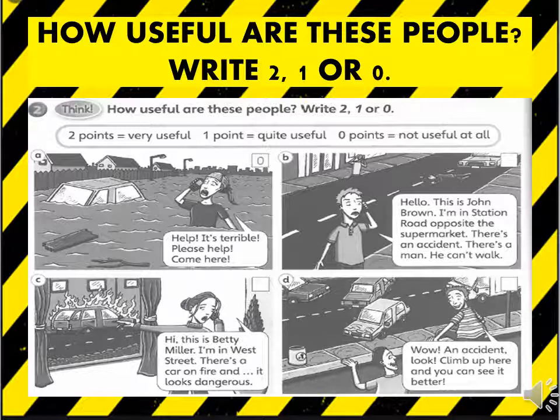For example, in picture A, the girl who is talking to the operator only says: Help! It's terrible! Please help! Come here! Which means she hasn't told the operator about the problem she is facing and what help she is in need of. Do the rest of them similarly. Best of luck!